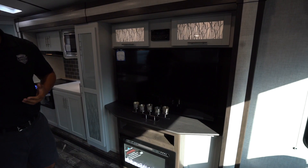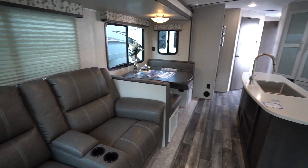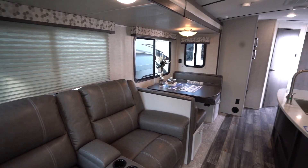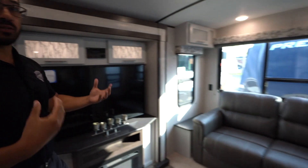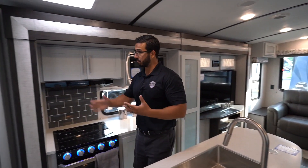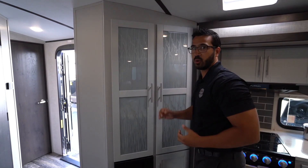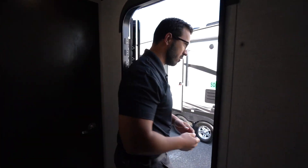50-inch TV directly across from the theater seating. The fireplace not only looks great, it also provides some additional heat. You have the dinette in that slide as well. And then along the back wall is actually a sofa — not only for entertainment purposes, but if you have guests that want to stay the night, this does fold out into additional sleeping space for two people. They did a beautiful job with the glass. I love the wood color choice — it feels bright and open, especially with the barreled ceiling and the color palette, making it feel a lot more open than a lot of other floor plans.